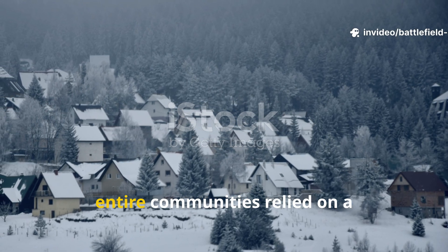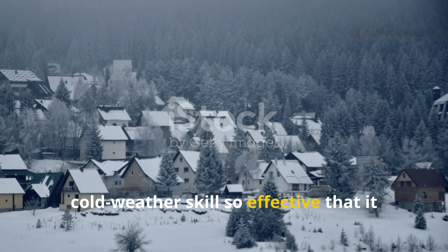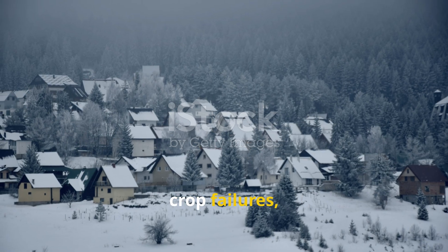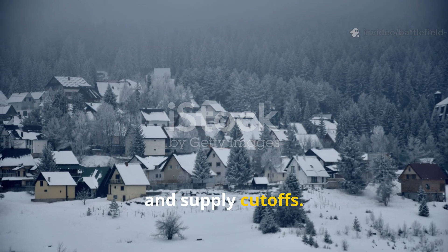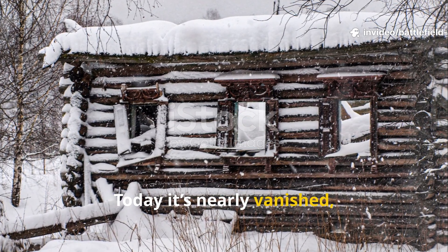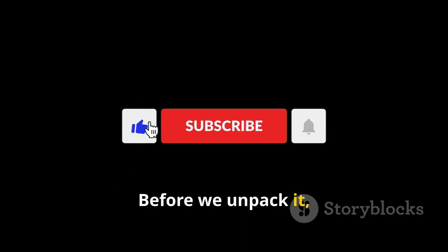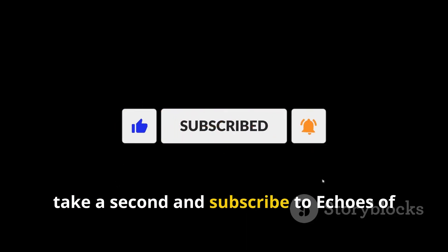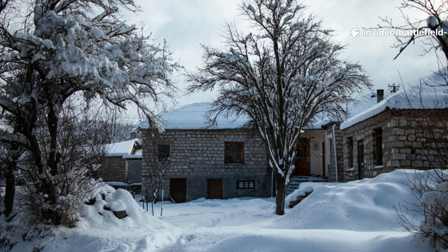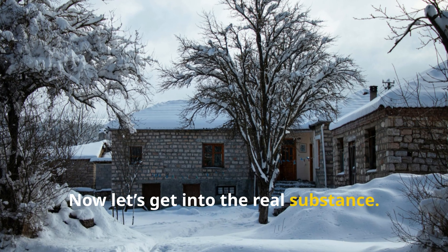For generations, entire communities relied on a cold-weather skill so effective that it kept villages alive through brutal winters, crop failures and supply cut-offs. Today it's nearly vanished, yet it still works flawlessly. Subscribe to Echoes of Survival so you never miss deep dives like this. Now let's get into the real substance.